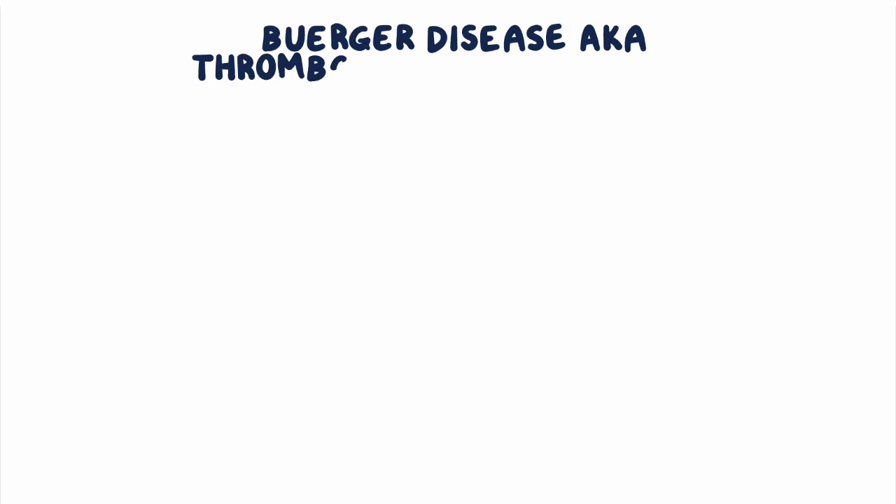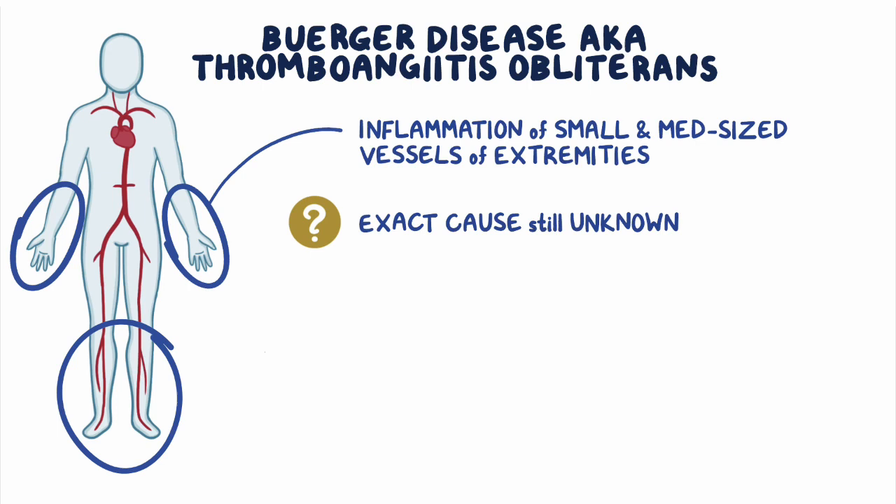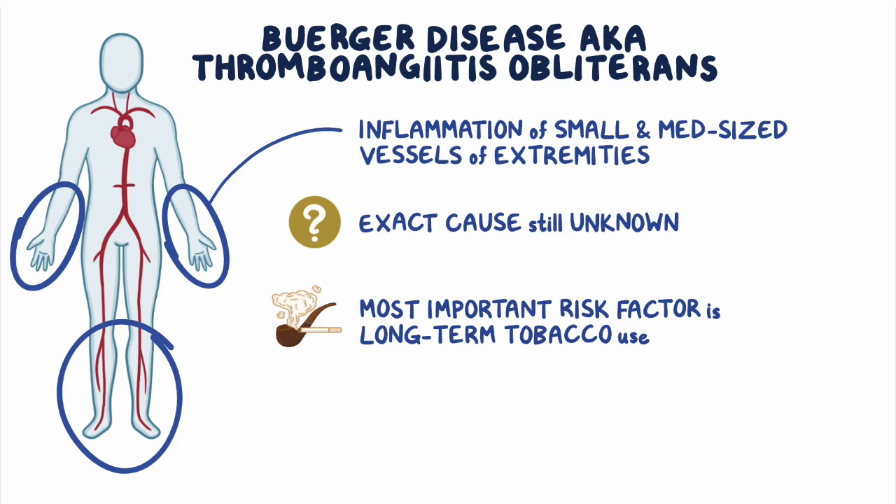Buerger disease, also called thromboangiitis obliterans, is a condition characterized by inflammation of small and medium-sized arteries and veins of the extremities. The exact cause of Buerger disease is still unknown. However, the single most important risk factor is long-term tobacco use.